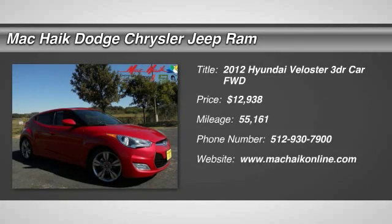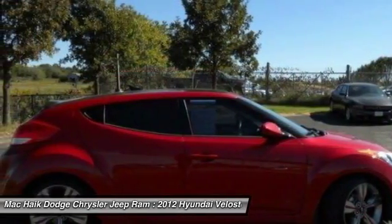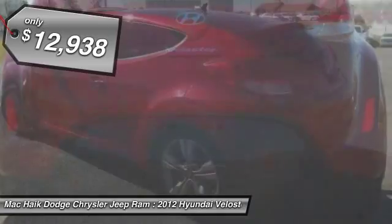2012 Veloster. The Veloster's innovative body style and unique design make it unlike any other small car out there. Pair that with a fuel efficiency that pushes the 40 miles per gallon barrier and you've got one sweet ride, priced below $15,000.